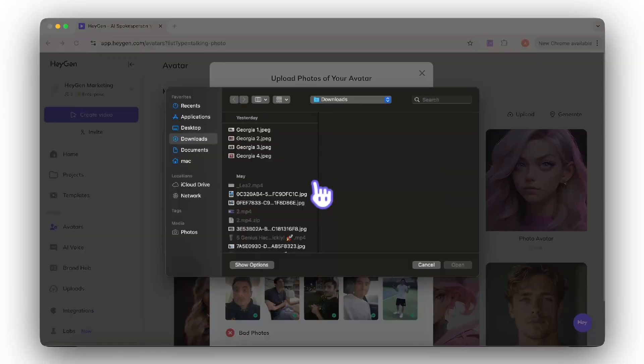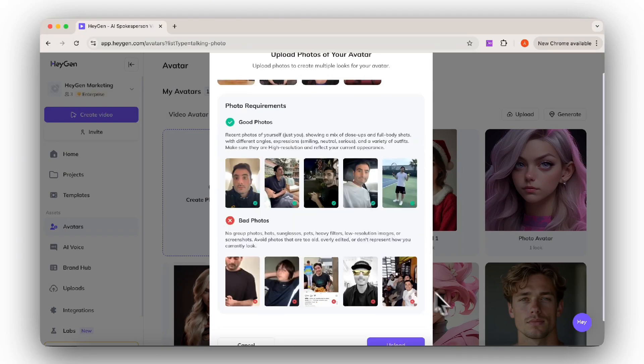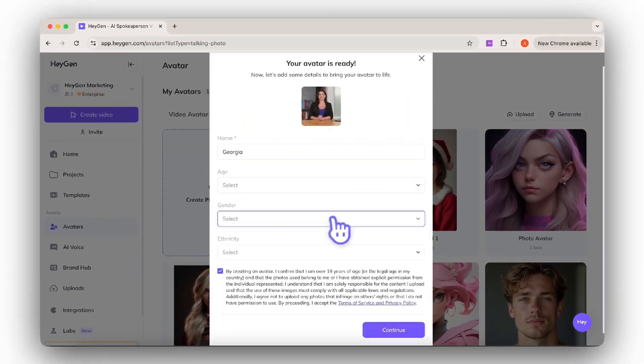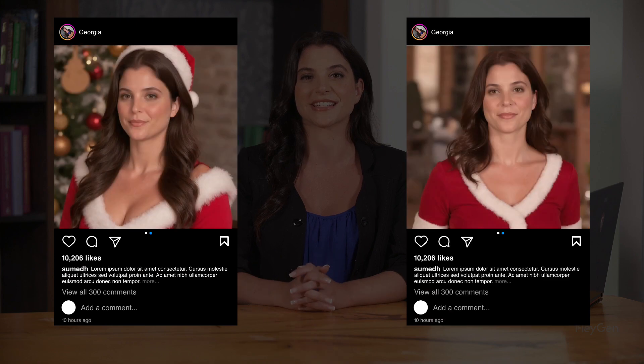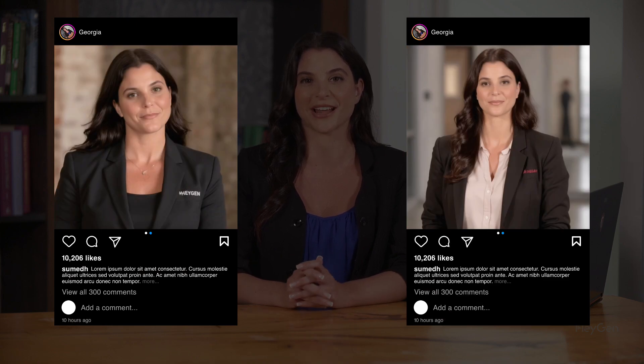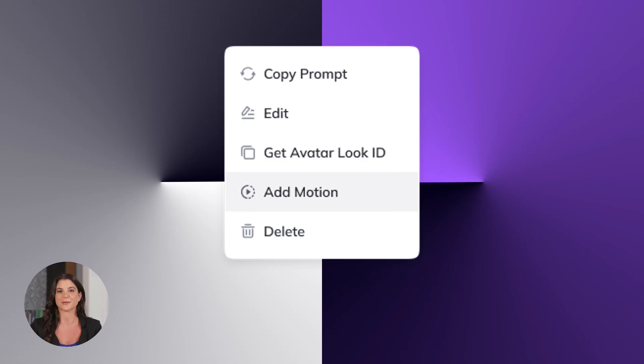First up, prompt videos of yourself. With just a photo and a simple text prompt, you can generate lifelike videos in any outfit, location, or style. Let me show you. This is me in a Halloween costume. This one is in Santa, and I also can be more professional for my company without any filming techniques. And it doesn't stop there.